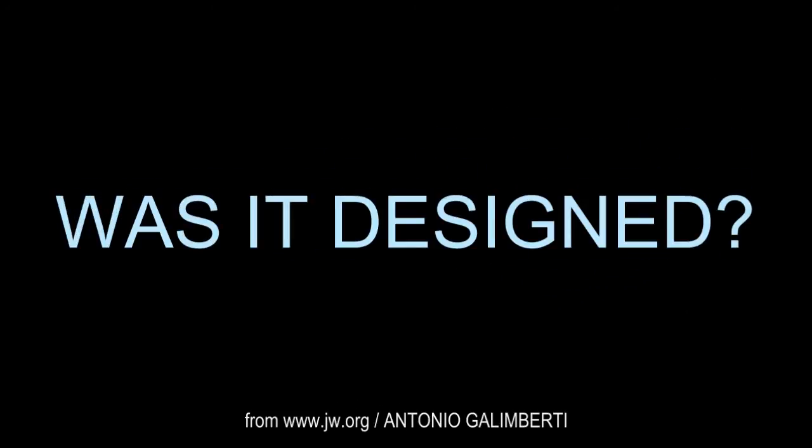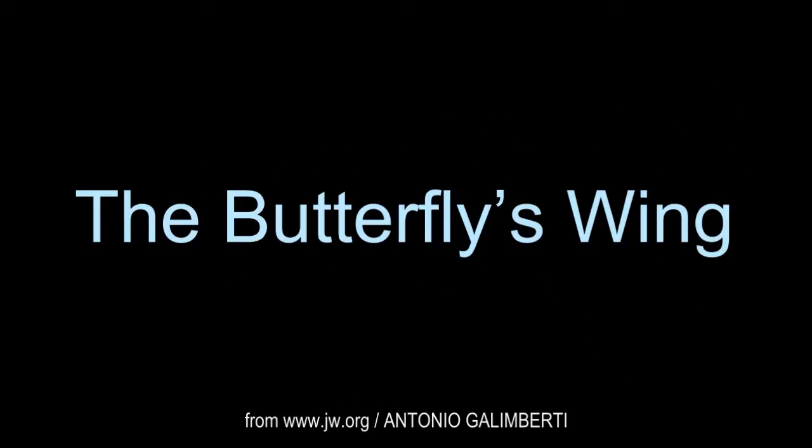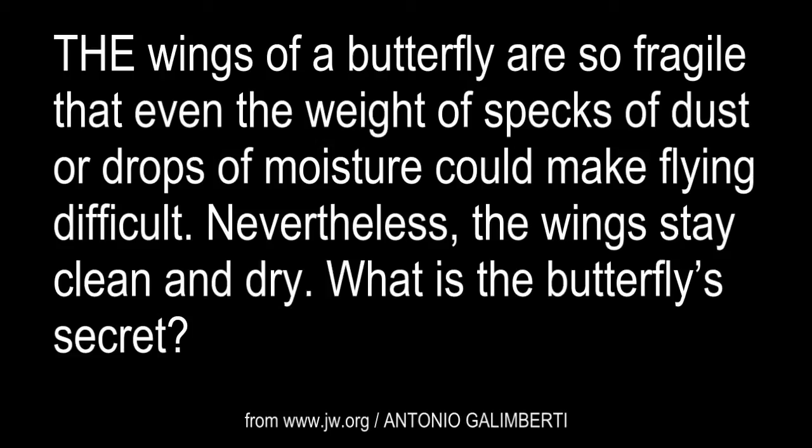Was it designed? The Butterfly's Wing. The wings of a butterfly are so fragile that even the weight of specks of dust or drops of moisture could make flying difficult. Nevertheless, the wings stay clean and dry. What is the butterfly's secret?